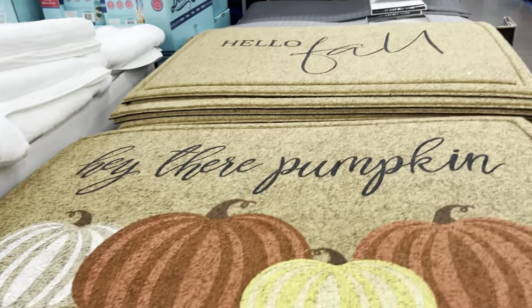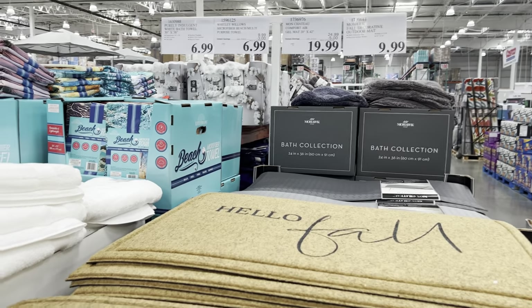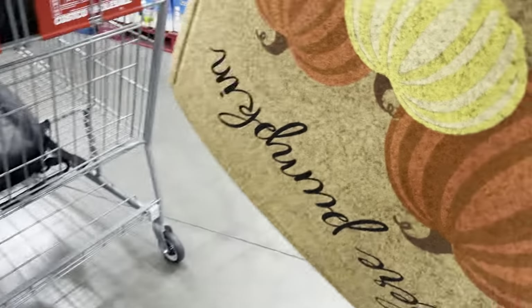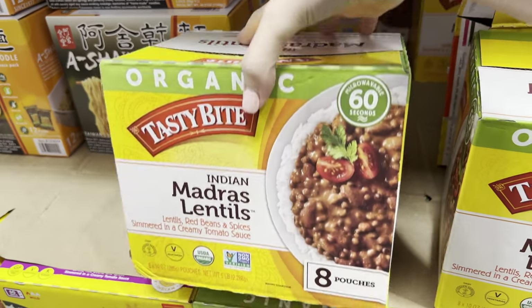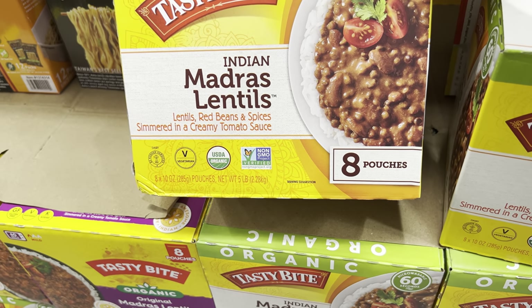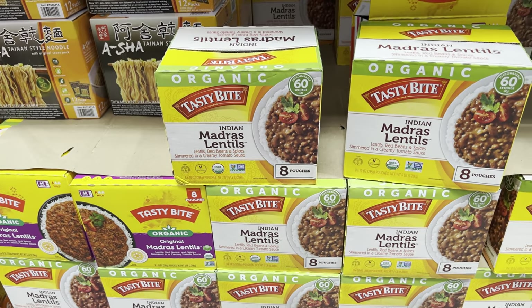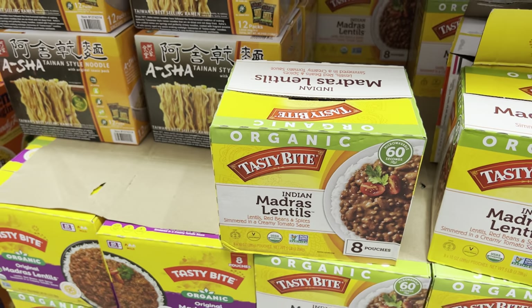I am never early to such a thing, but I actually love this 'Hello Fall' doormat so much that I'm grabbing it today. $9.99. You won't even believe this, but I've been thinking about lentils a lot lately, and here they have lentils - red beans and spices simmered in a creamy tomato sauce. These are Indian lentils, $14.99 for eight 10-ounce pouches. I'm not sure I'm ready to go all in - what if I don't like it? But if you've had this, let me know what you think.